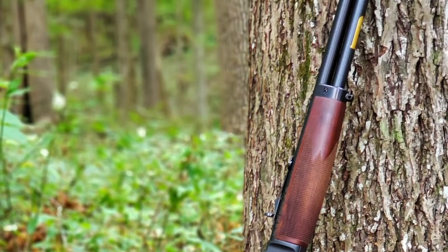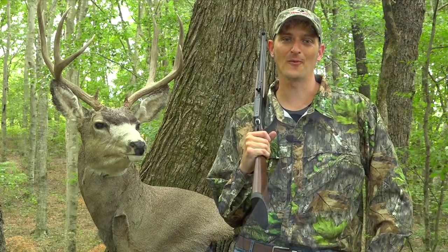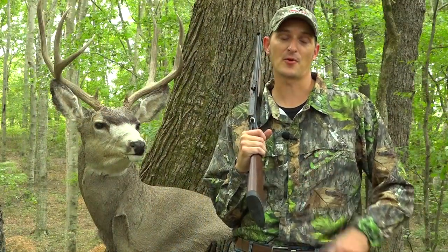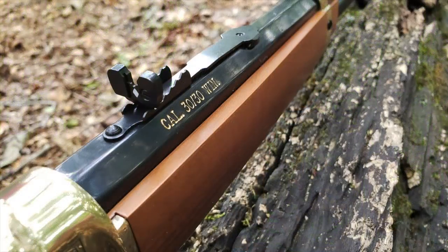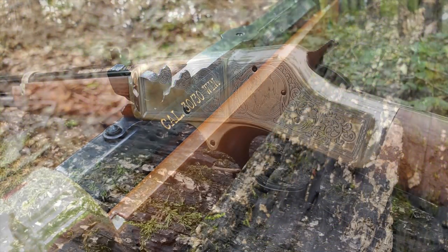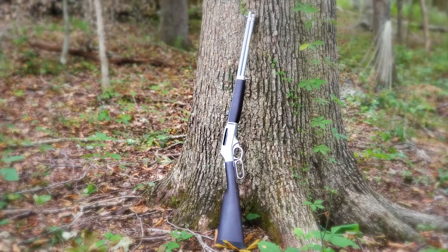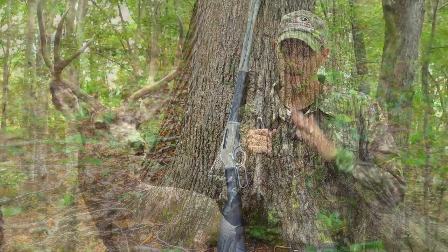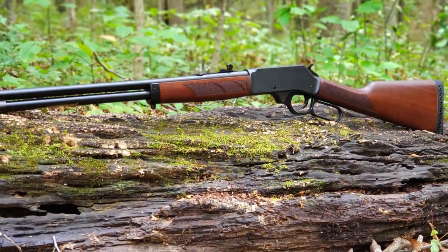If you want to shoot past 100 yards, you're probably going to have to move up in caliber. There's probably been more whitetail and mule deer killed with a .30-30 Winchester than any other caliber in the world. Henry offers a few choices in the .30-30, including the .30-30 brass and, more recently, the all-weather.